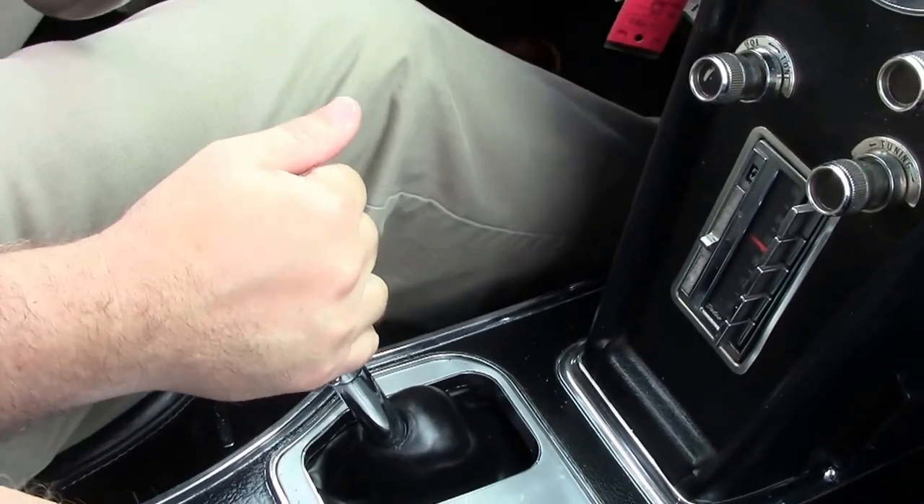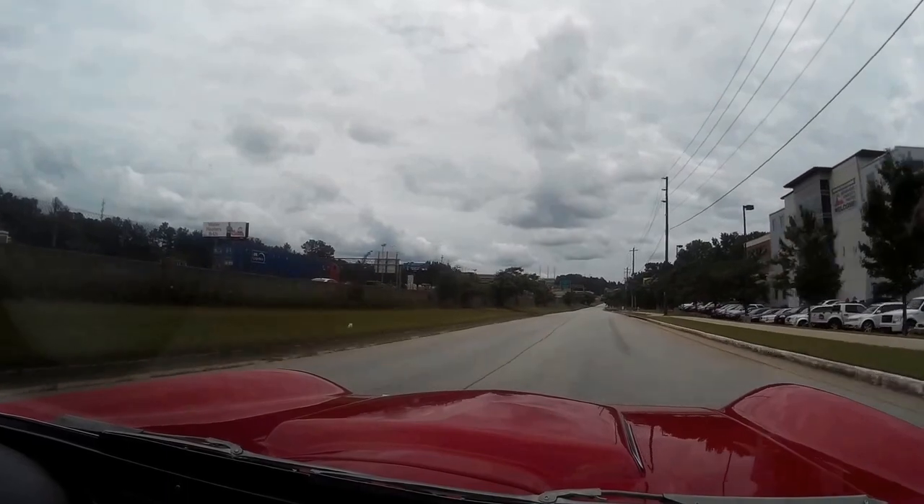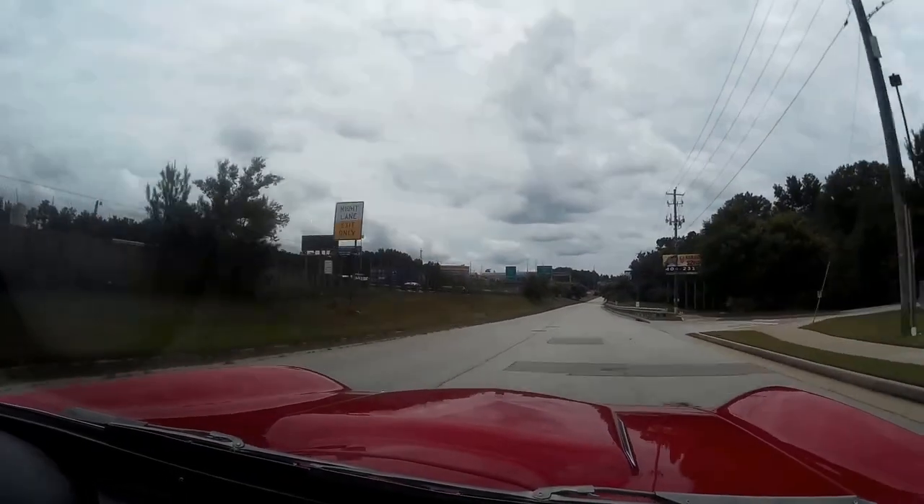Beautiful side pipe exhaust, and the transmission shifts very well. Power comes in nicely — if not loudly.